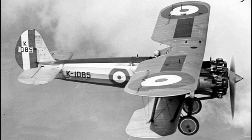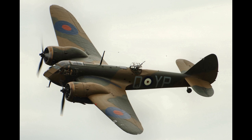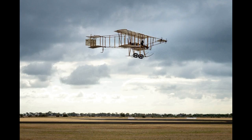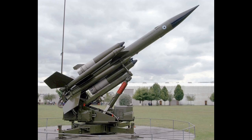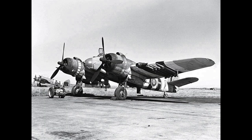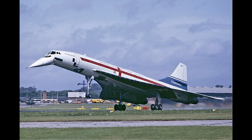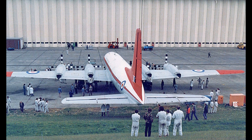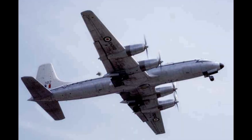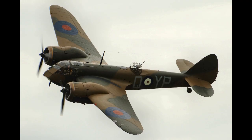Bristol was also involved in helicopter development, with the Belvedere and Sycamore going into quantity production. Another post-war activity was missile development, culminating in the production of the Bloodhound anti-aircraft missile, which became an Airfix plastic model kit. Upon introduction, the Bloodhound was the RAF's only long-range transportable surface-to-air missile. Bristol Aero Engines produced a range of rocket motors and ramjets for missile propulsion. The Guided Weapons Division eventually became part of MBDA.